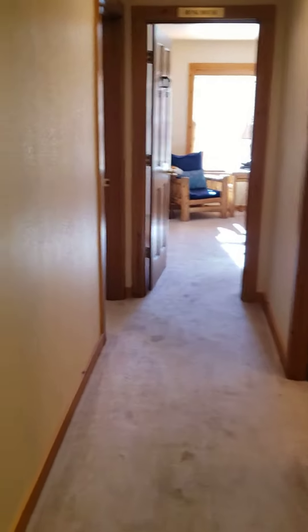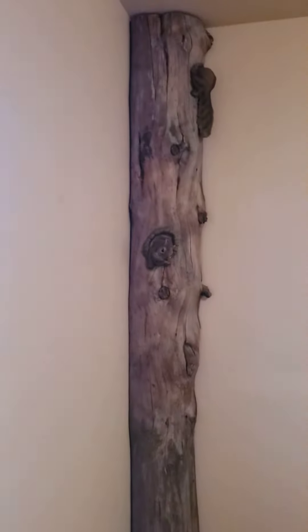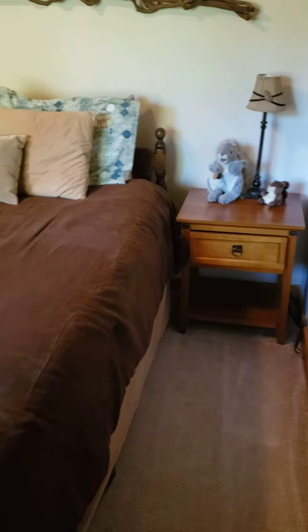There's a linen closet or cabinet here. Here's another master bedroom — this is a queen-size bed in here, with a chair in the corner. There's a cute little squirrel; this room is actually called the Squirrel's Nest. Each room is labeled. And behind the door here is the bathroom to make it the master suite, too.